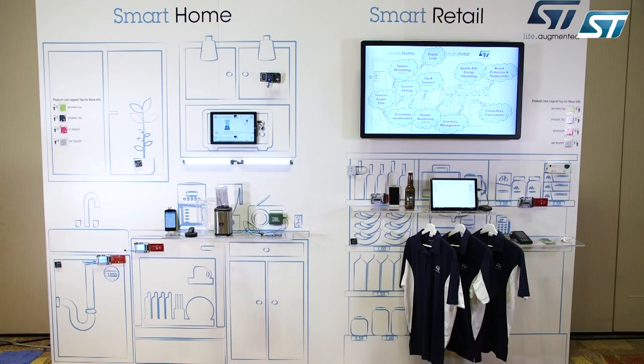Hi, I'm Jim Barlow with ST and the NFC RFID group. We're here in Santa Clara for the ST Developers Conference for 2018, and we're here demonstrating our NFC RFID experience wall.